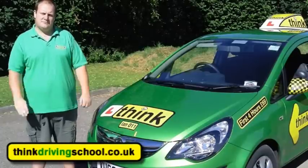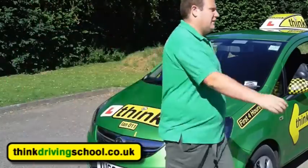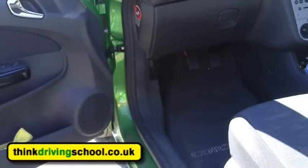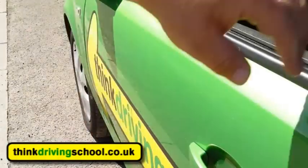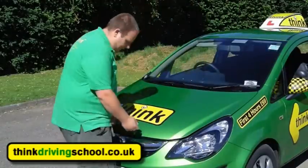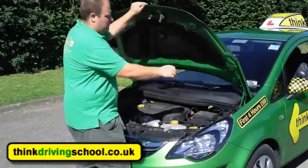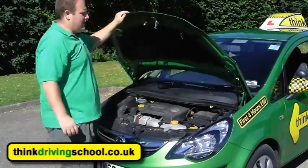If you can just open the bonnet for me please. No problem, I'll open the door and I'll find the catch. Now that I've done that, if you just pull the bonnet up a little bit I'll be able to feel the catch — there it is. I'll push it up, pull the engine stay out, put it in — the engine's open.